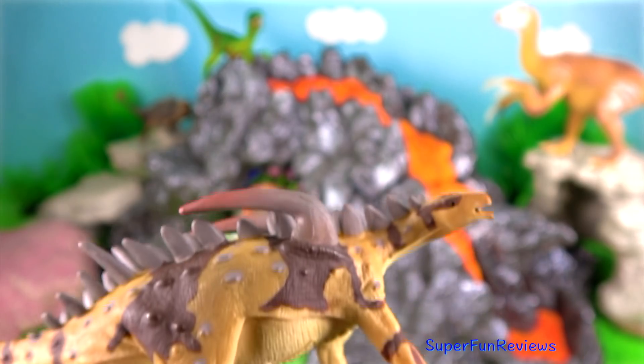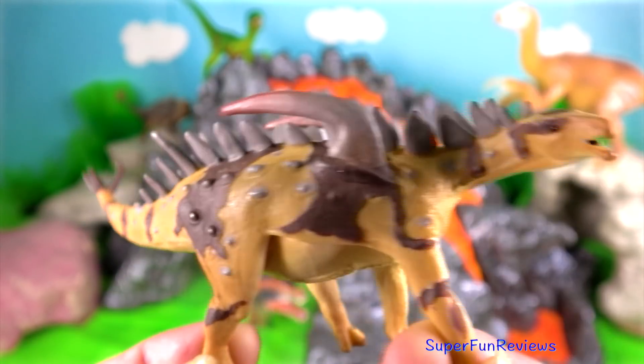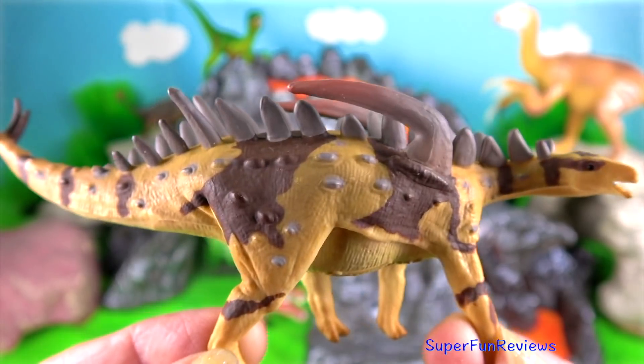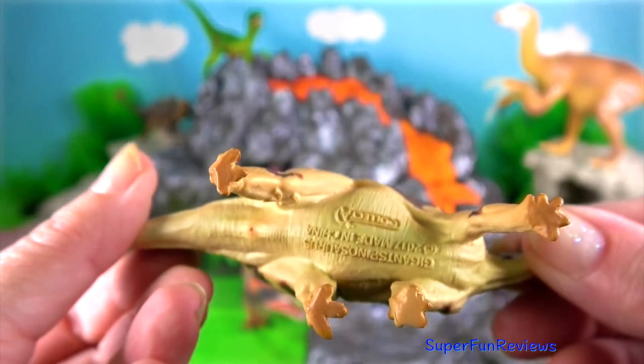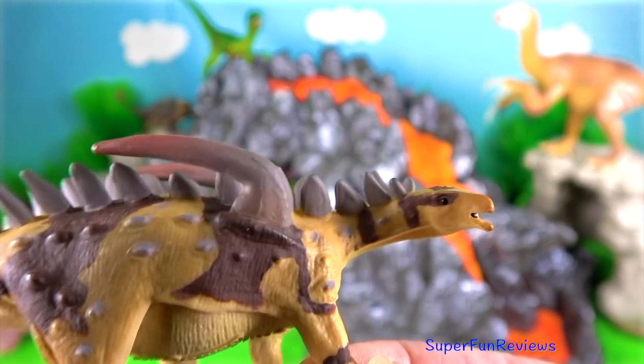Gigant Spinosaurus lived in the late Jurassic. It inhabited Asia. It had small dorsal plates and very long shoulder spines resting on a flat face.